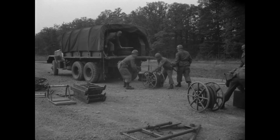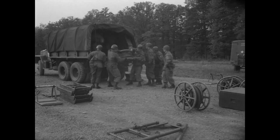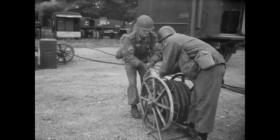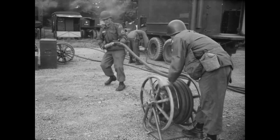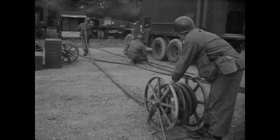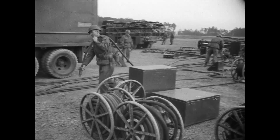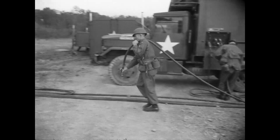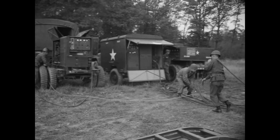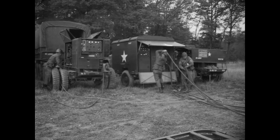In parallel to servicing section tasks, firing section personnel are now unloading and hooking up missile power and signal electrical cable assemblies. And here we see the firing battery's 60 kVA diesel generator and power distribution trailer.